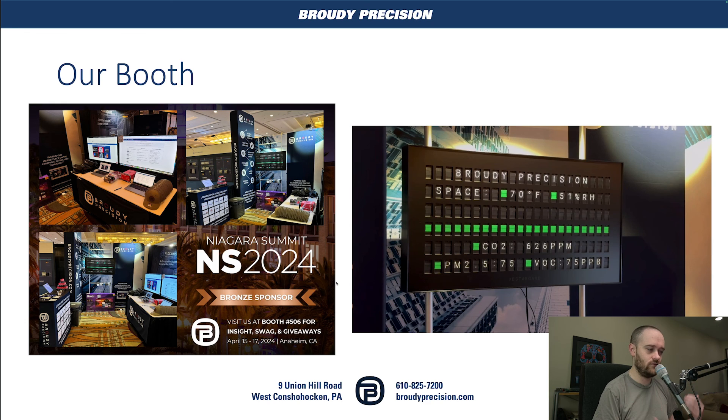Thank you to everyone who stopped by the booth and chatted with us. That covers everything I saw and got out of Niagara Summit. A lot of people came up and mentioned they enjoyed the videos — I really appreciate that. As always, if you have suggestions for things you'd like to see covered, leave them in the comments below. Like and subscribe if you haven't already, and we'll see you in the next video. Thanks for watching.